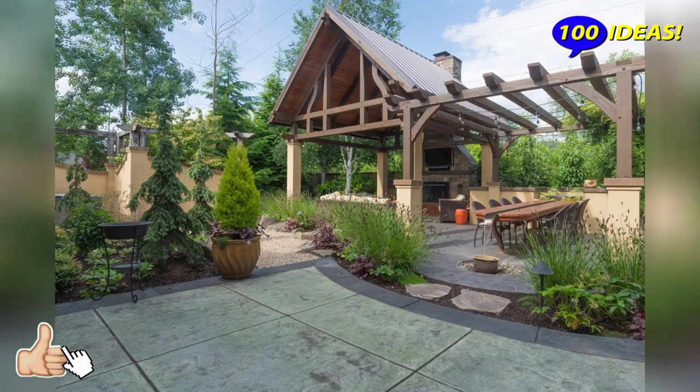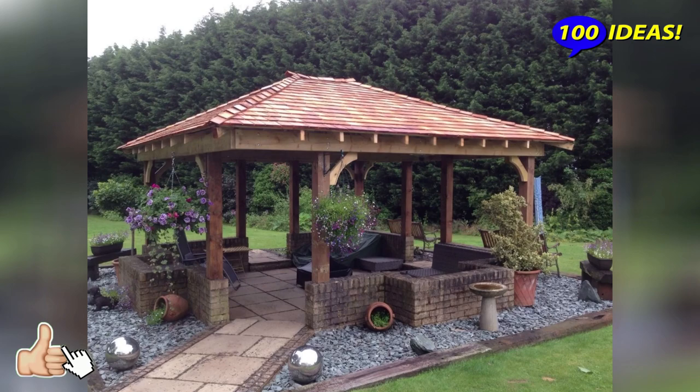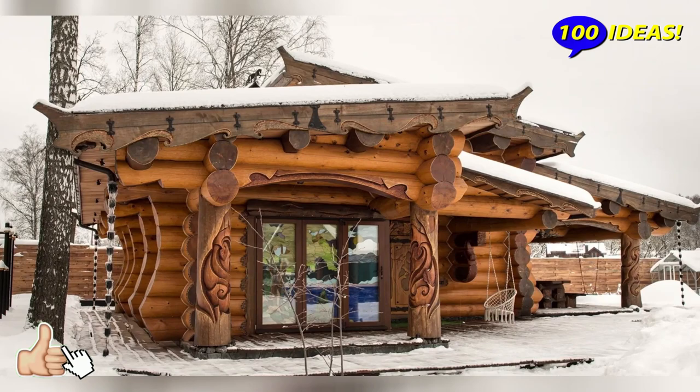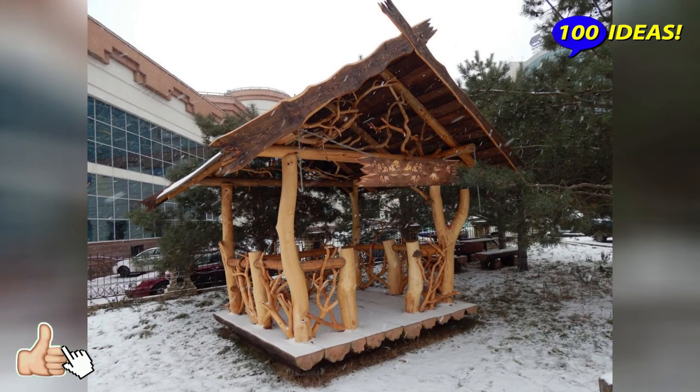If the territory is large, you can put several gazebos or a pavilion. It is convenient if you often plan to gather a large company to relax with a barbecue. For territories in the classical style with a large house, a rotunda round-shaped gazebo with supports in the form of columns is suitable.